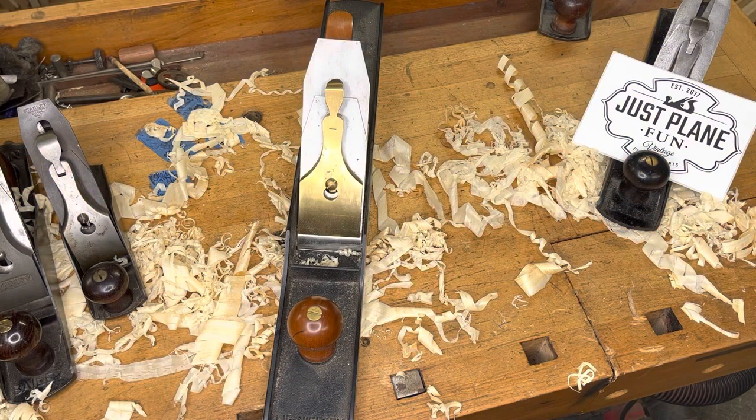At number eight is the largest plane in the top 10 — my Lee Nielsen number seven. This one was built over 20 years ago and still performs as well as it did the day it was born. I bought it used and I'm very happy to have it. This is my dedicated jointer and I absolutely love this plane.